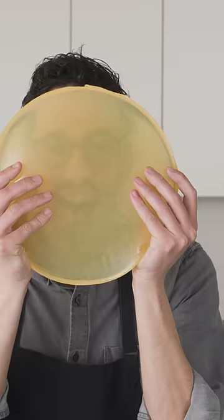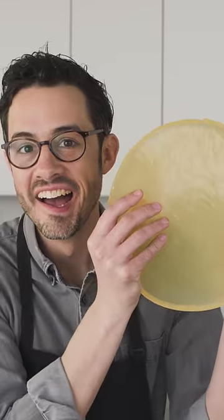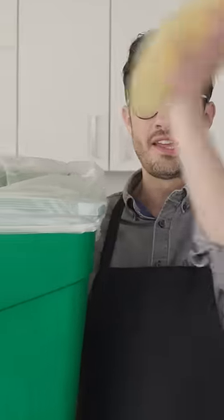Actually, it's oleogelation. The product interacts with liquid oil, much like gelatin in water, to create an oleogel. A fairly recent development in food science, oleogelation immobilizes liquid oil in a matrix of crystalline fat, so it behaves very much like a solid. It's very cool.